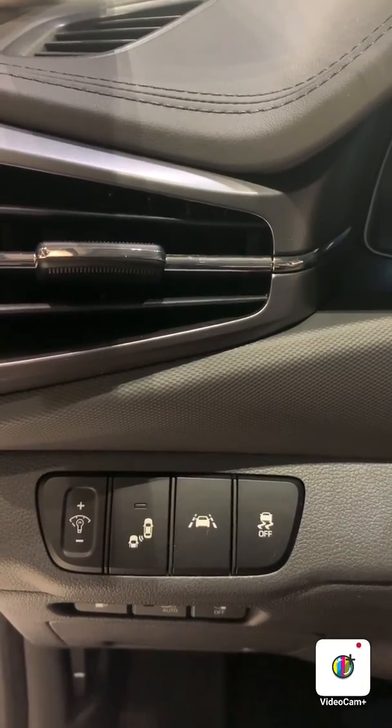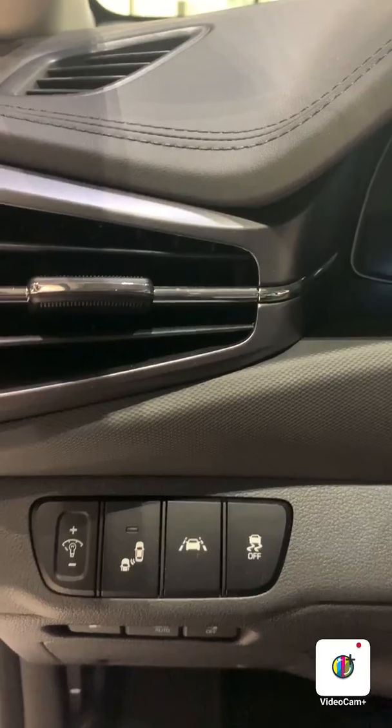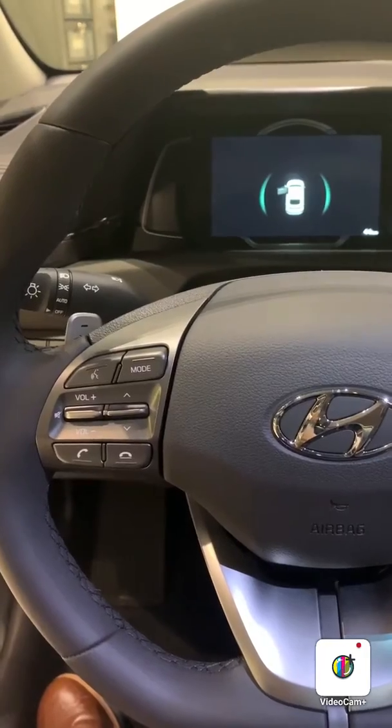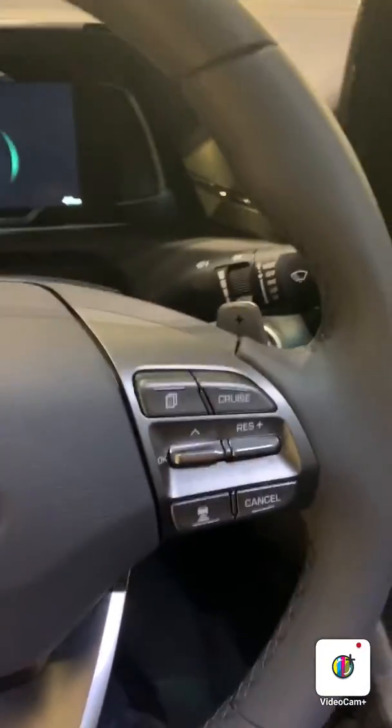Right here you have your dimmer switch for your dash, your blind spot assist, your lane keep assist, and your traction control. Moving to the steering wheel, you have your media control, voice command, and hands-free mode. You also have adaptive cruise control, and this vehicle has paddle shifters as well.